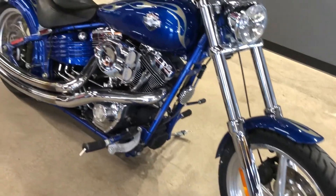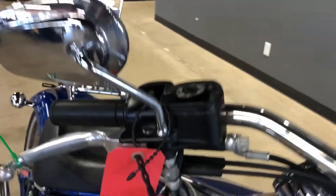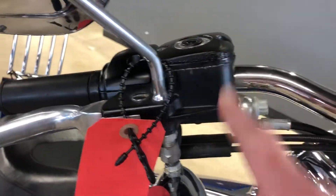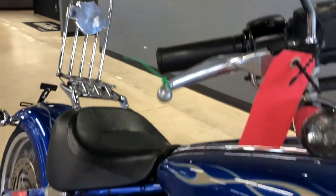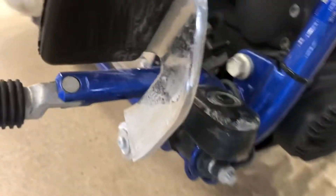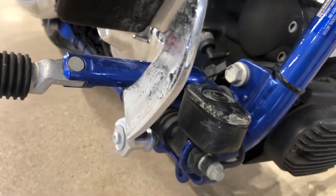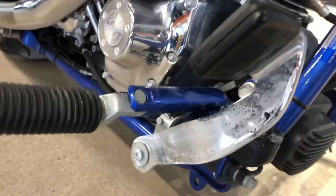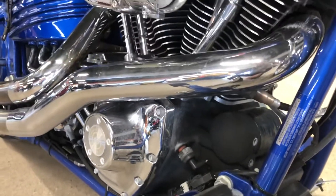It does show some signs of wear, nothing crazy though — typical stuff. There's a little marring right here on the master cylinder cap, which is definitely not uncommon, and even on the rear master cylinder cap down here as well. But all this stuff will be cleaned up and look fantastic when it's done.